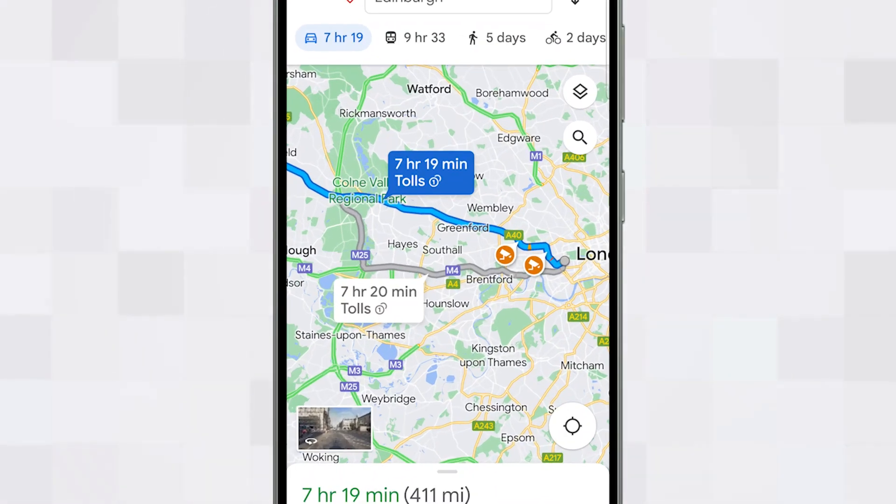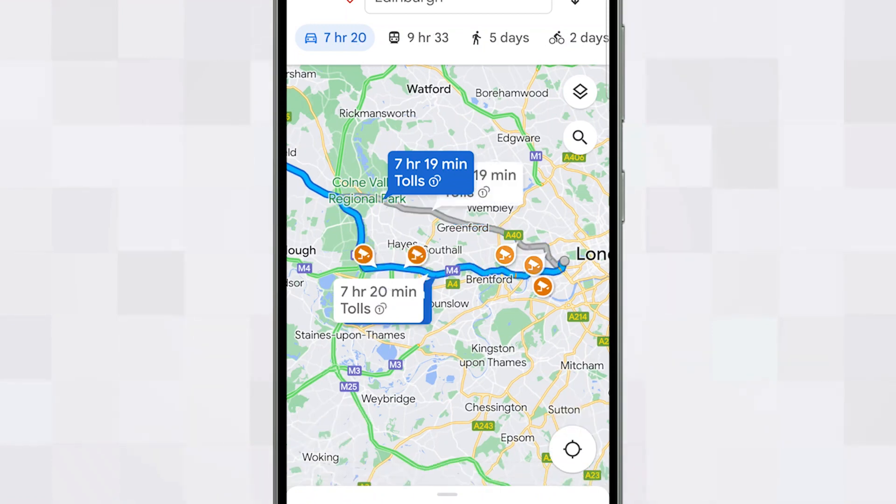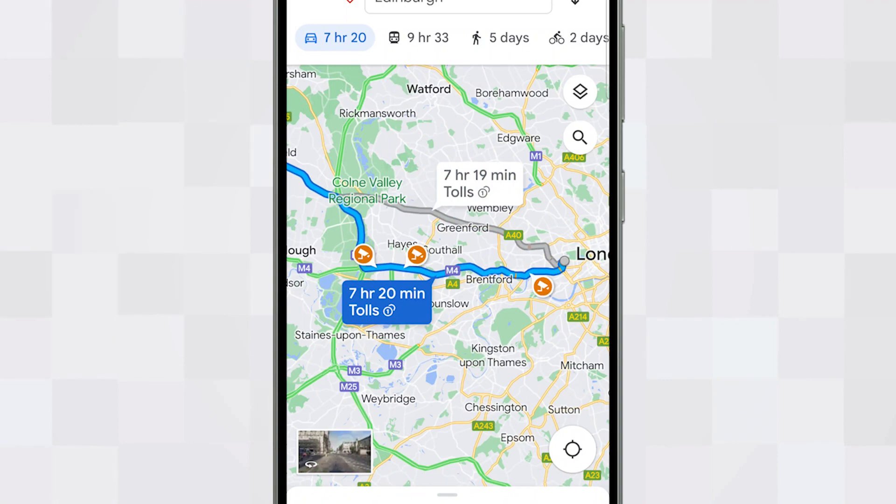The last Waze-like feature is the ability to choose an alternative route. By default, Google Maps will calculate the best route using your chosen settings, but should you wish to adjust your journey, you'll be presented with alternatives shown as grey lines. These include details on the travel time and pertinent information for that route. Tapping on them will substitute the current route for the new option.